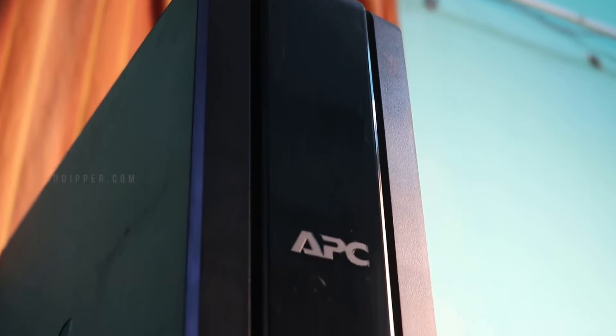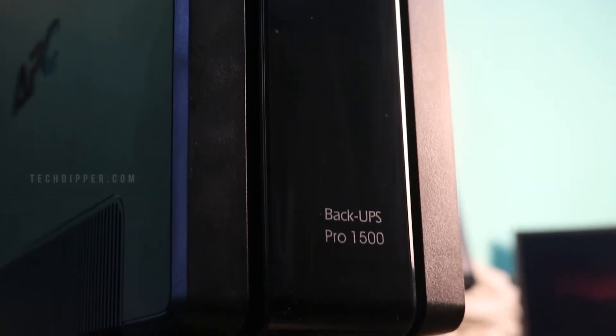So to safeguard you from falling prey to these kinds of situations, we are here with a product that not only promises but is tailored to deliver. This is the APC by Schneider UPS Pro BR 1500G.